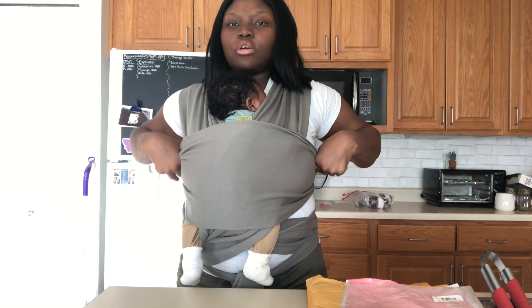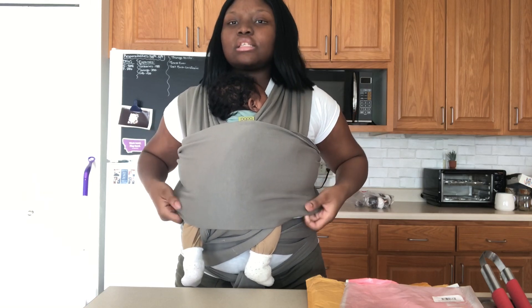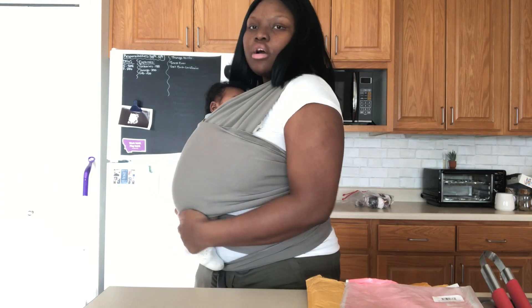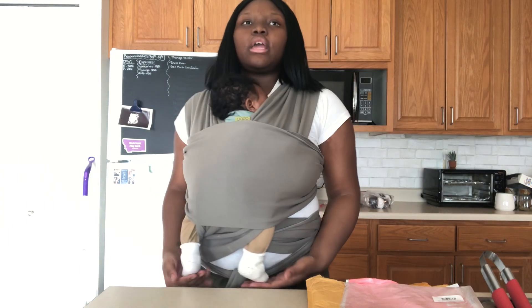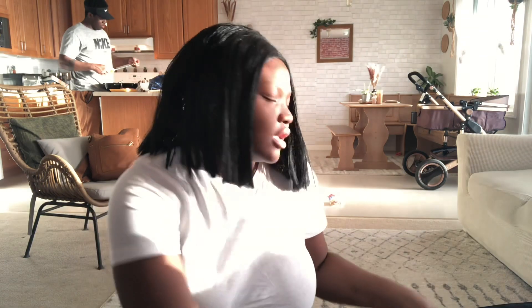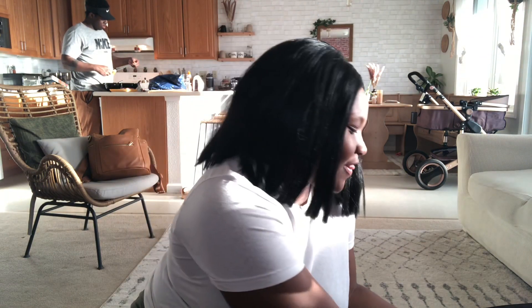Now we're going to go check on the fire pit to see if we can flip it, and then we're finally going to give you guys the two-month update on this baby right here. The sun is going in and out on my face and not in a good way, so sorry about that.